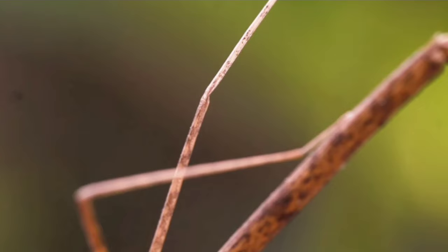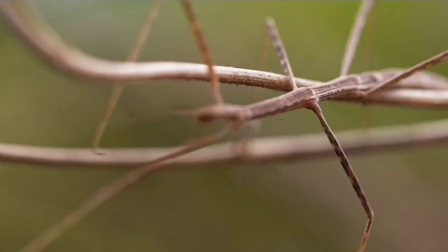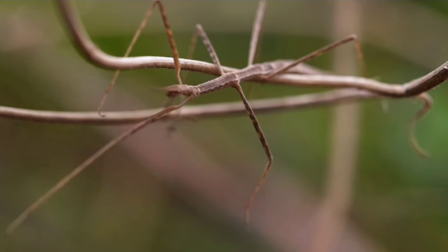Number 10: Stick Insect. As their name suggests, these insects resemble twigs or sticks, and some species that live in the tropics resemble leaves. Most of them are brownish, gray, or green, with a striped head.